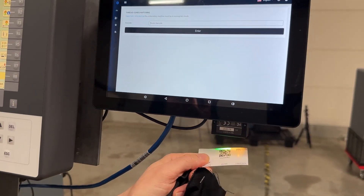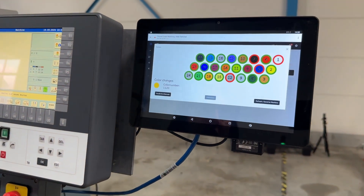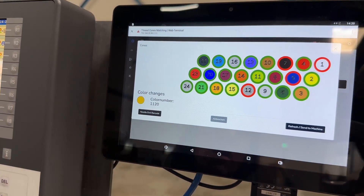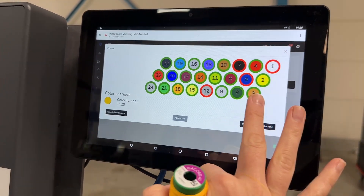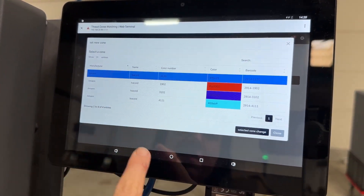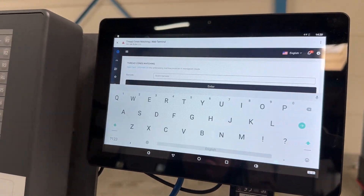Simply follow the on-screen prompts to replace the missing color. The machine interface shows you which needles are available and where to place the new thread. It's straightforward and efficient to reduce the occurrence of mistakes.